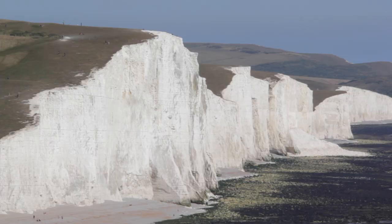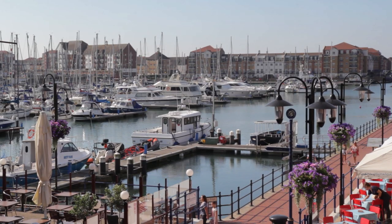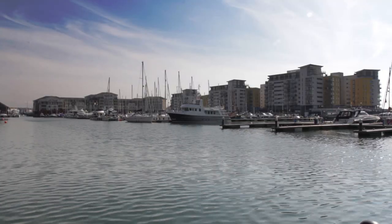Five miles from Normans Bay club site, you'll find the popular seaside resort of Eastbourne. In Eastbourne, don't miss the Sovereign Harbour Marina.